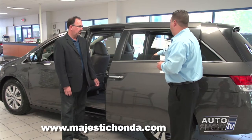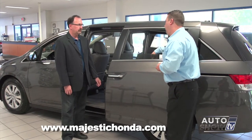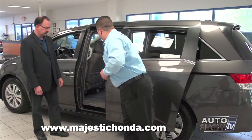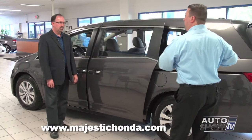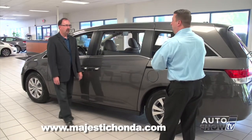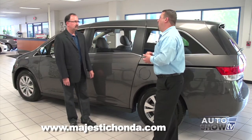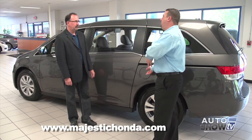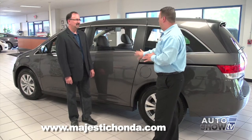Built into the vehicle is a sunshade, which is nice to have for infants or small children. Another safety feature: when the door closes, if something gets caught, it will sense it and reopen so nothing gets jammed. Also, if the fuel door is open, this sliding door will not work — so if a child goes to open it while someone's fueling the vehicle, no matter what, this door will not open.